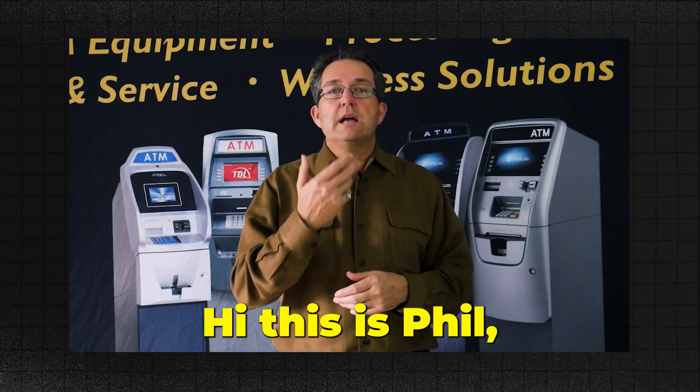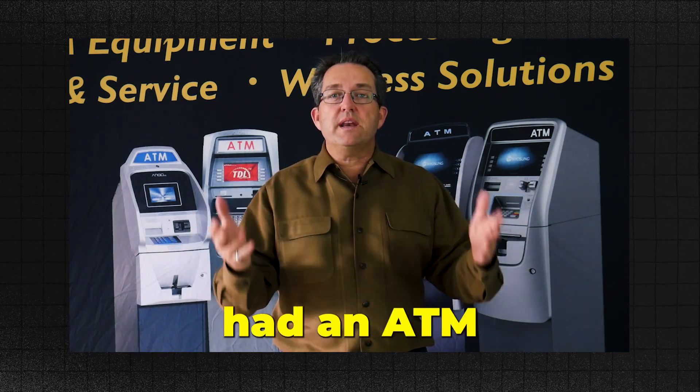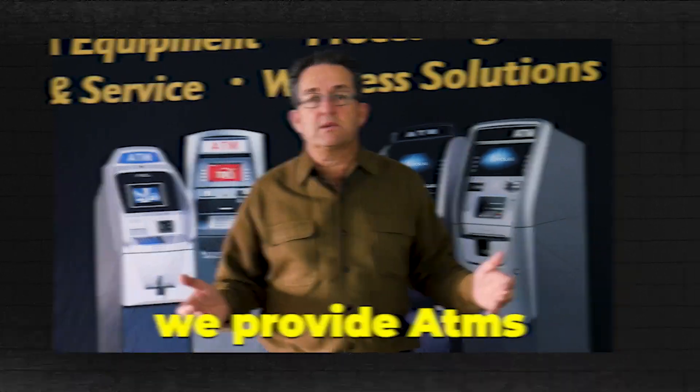Something like this: 'Hi, this is Phil. I just was calling to see if you had an ATM in your business. We provide ATMs.' You have to come up with a script that you will develop, but you can cold call business after business.